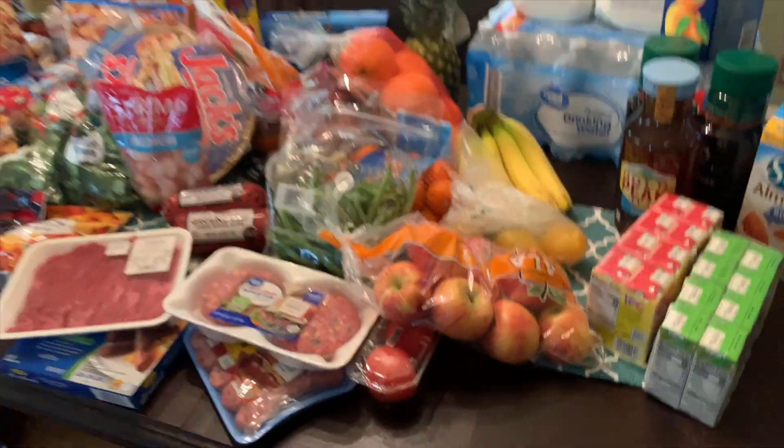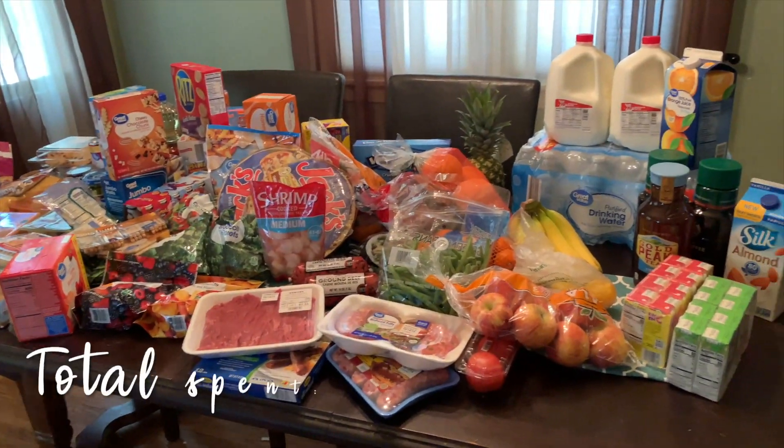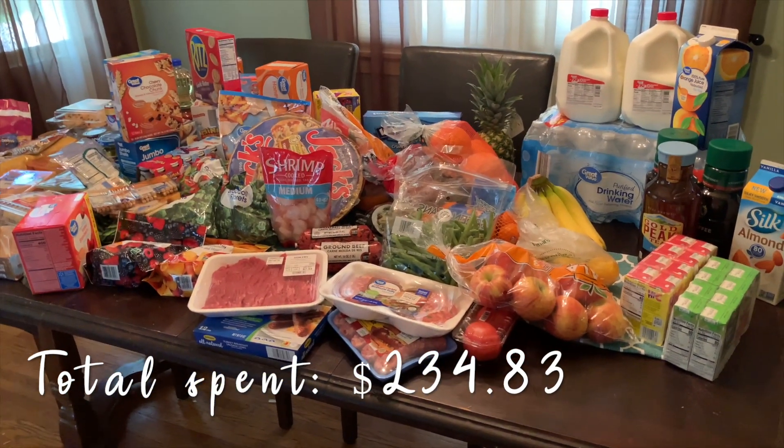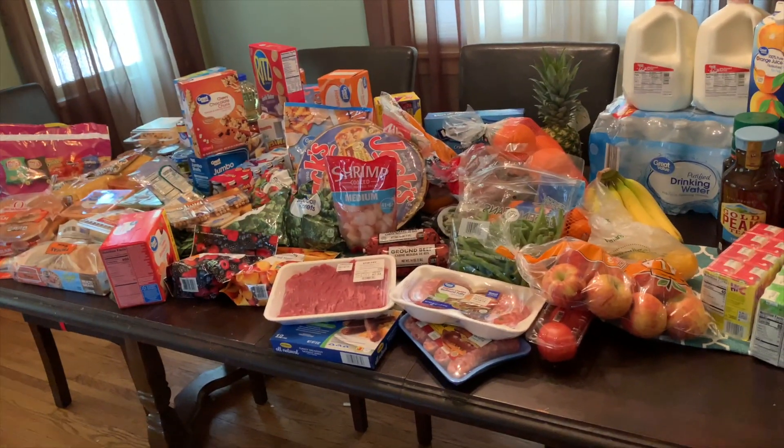Lemons — can't forget my lemons! It's sweet tea season, so I'm going to start making my sweet tea. I love making sweet tea where it just sits out in the pitcher — it's so good. I also grabbed some Minute Maid apple juice boxes.